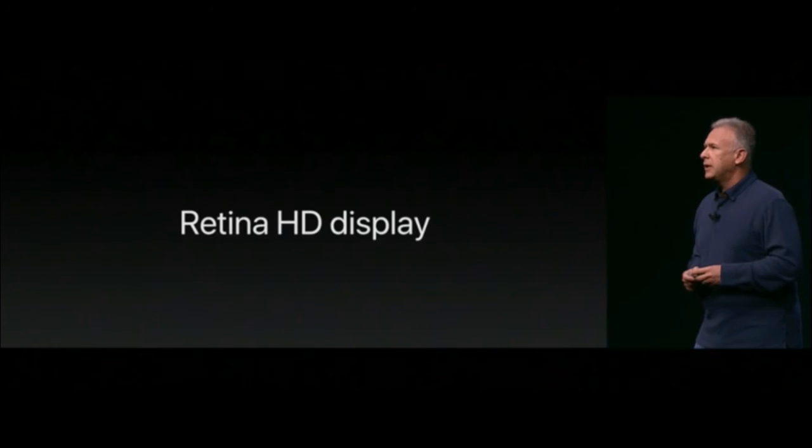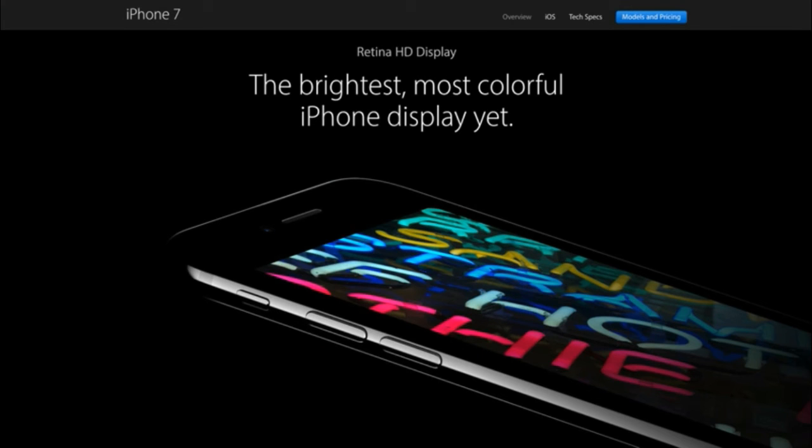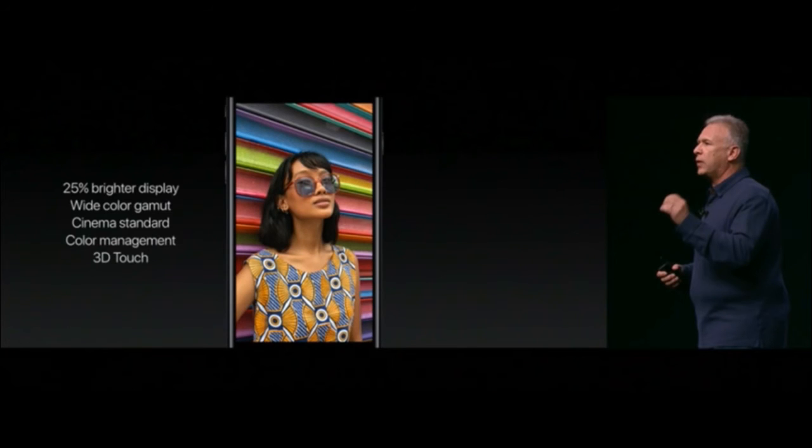The iPhone 7 and 7 Plus feature a Retina HD display — the brightest and most colorful iPhone display yet. It is 25% brighter than the iPhone 6s, with wide color gamut, proper color management, and 3D Touch support.